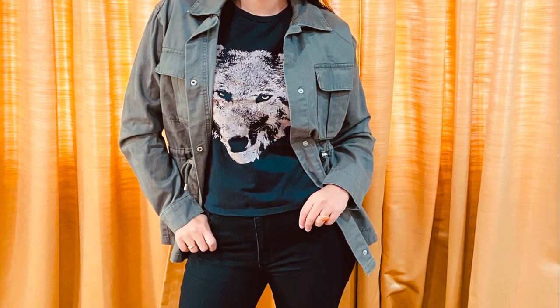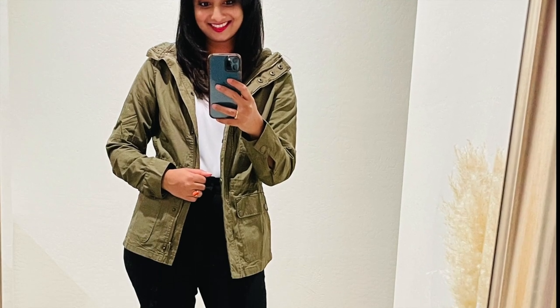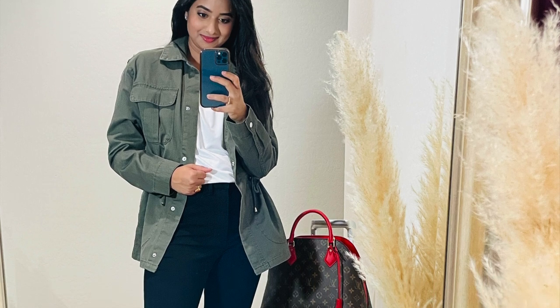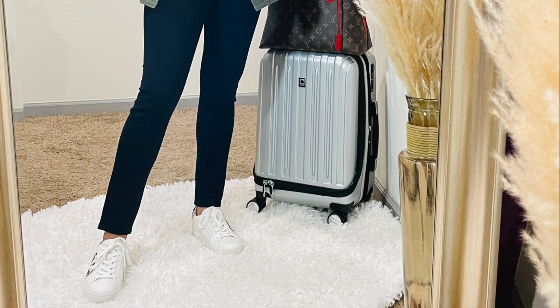A utility jacket is a classic casual piece that can be worn with almost anything. It's perfect for transitioning into fall because it has enough weight that you won't freeze in the morning, but isn't so heavy that you'll overheat once the sun comes out. Mules, blue jeans, a striped t-shirt, and a utility jacket on top seems like the go-to outfit for this fall. A white basic t-shirt with utility jacket on top, complemented with black denim and white sneakers, can also be your go-to travel outfit.